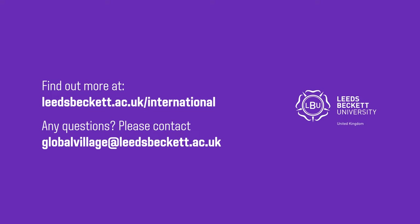We're so excited to welcome you to Leeds Beckett University. If you have any questions about International Check-in, get in touch. See you soon!